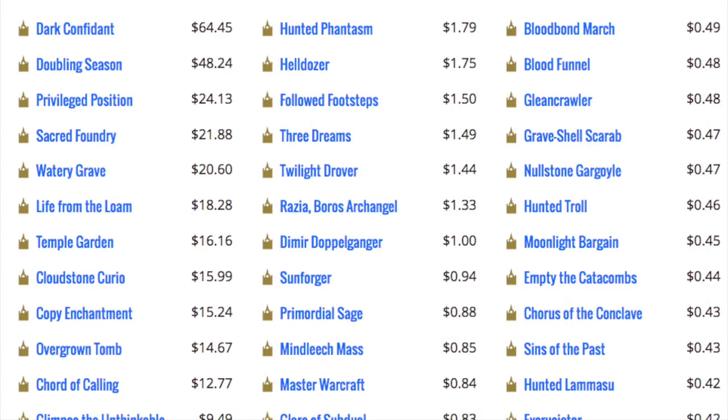Going back to original Ravnica, we have Dark Confidant, Doubling Season, Privileged Position, Sacred Foundry, Watery Grave, Life from the Loam, Temple Garden, Cloudstone Curio, Copy Enchantment, Overgrown Tomb, Chord of Calling, Glimpse the Unthinkable, and Birds of Paradise. Dark Confidant has always been an outlier — not a very good card but valuable for value's sake. Doubling Season, Privileged Position, Life from the Loam, Copy Enchantment are EDH gold. Cloudstone Curio and Chord of Calling have modern applications. Glimpse the Unthinkable is casual. Birds of Paradise is just a good card.